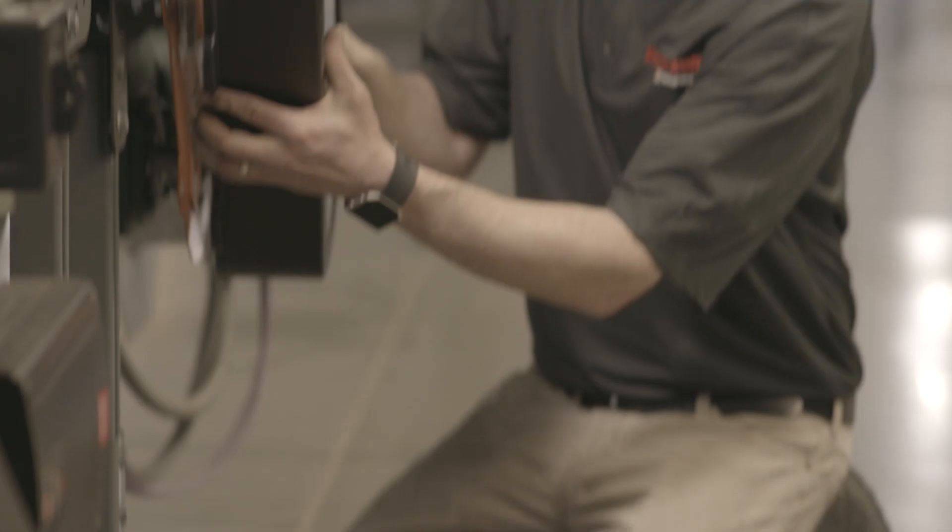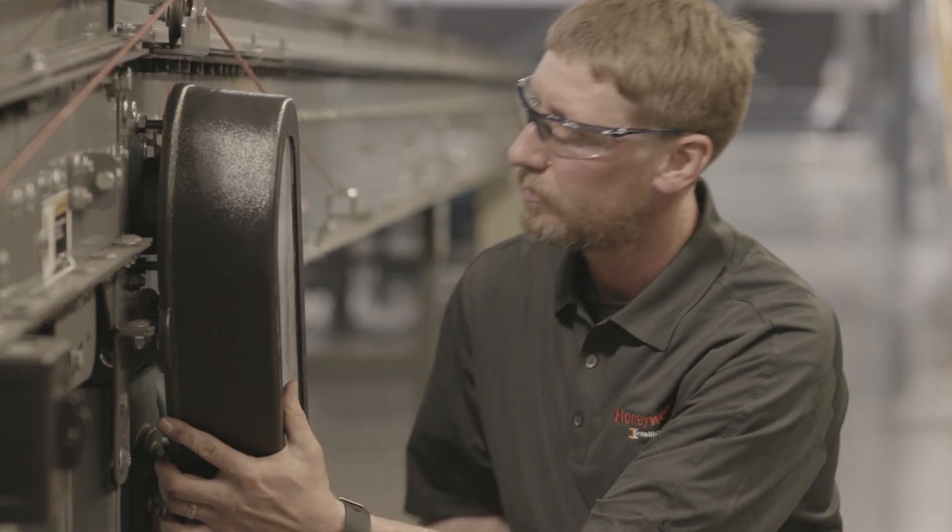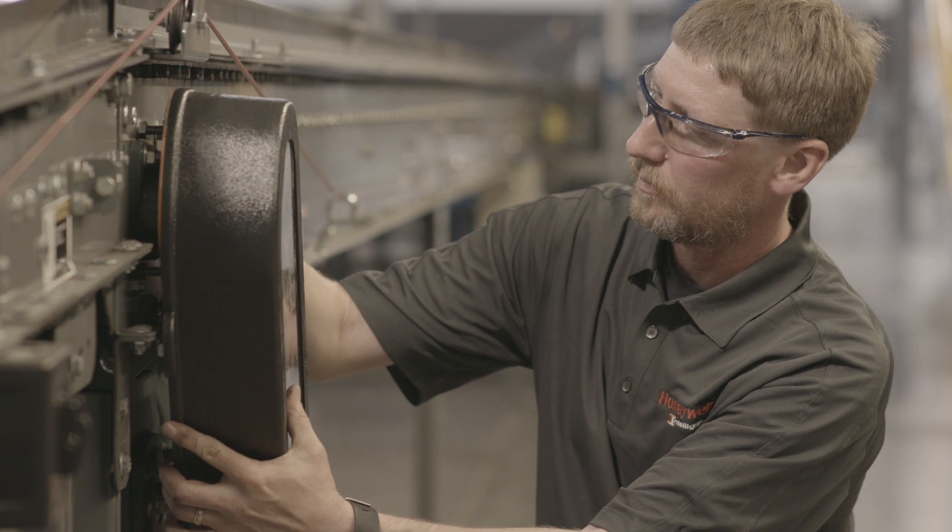There are situations where we've had to send engineers to site — an engineer is not cheap, and travel is not cheap. By utilizing augmented reality, we don't actually have to send an engineer to site anymore. We can see what they see and help solve the problem, like plugging in a cable, right then and there.